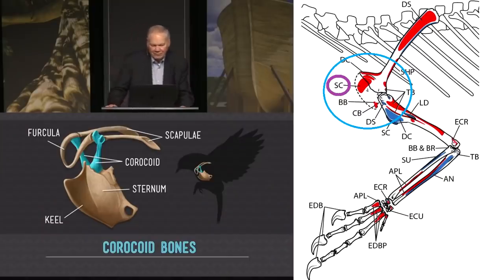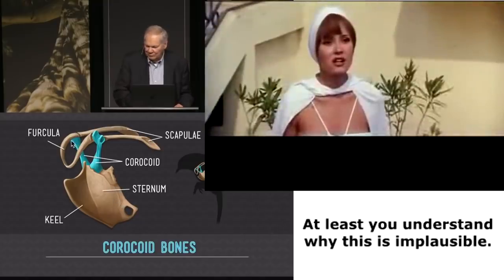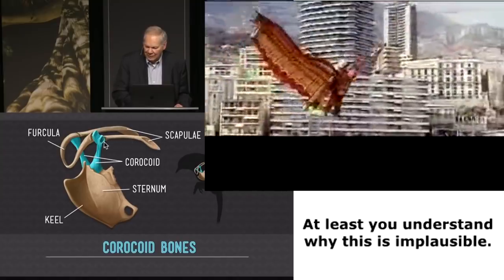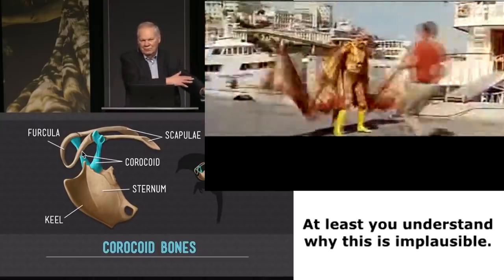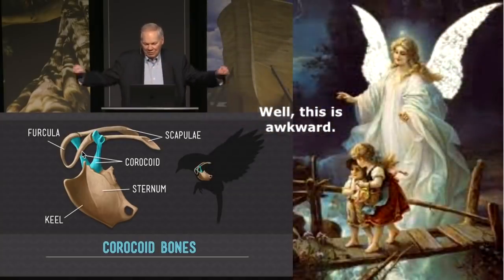Shown here in blue are bony struts that extend from the top of the sternum up to the shoulders — just like we have a sternum. Those bones are capable of swinging, and that swing is controlled by a spring — the wishbone, right here. When the powerful muscles make the wings go up and down, there's tremendous force. If you didn't have these bony struts to hold the shoulders, they would move about. In our body, the only bony attachment of our arm to the rest of the body is through our collarbone, which wouldn't work well for powerful flight muscles.